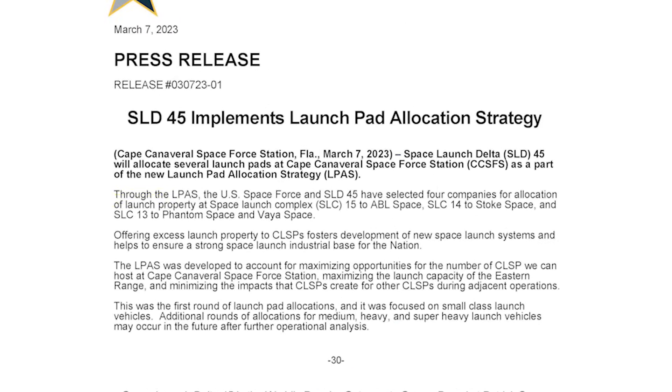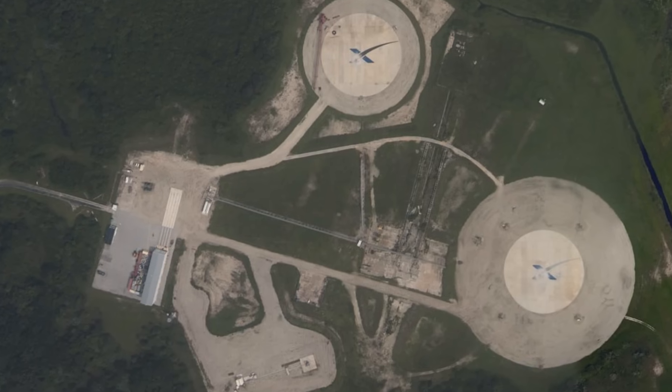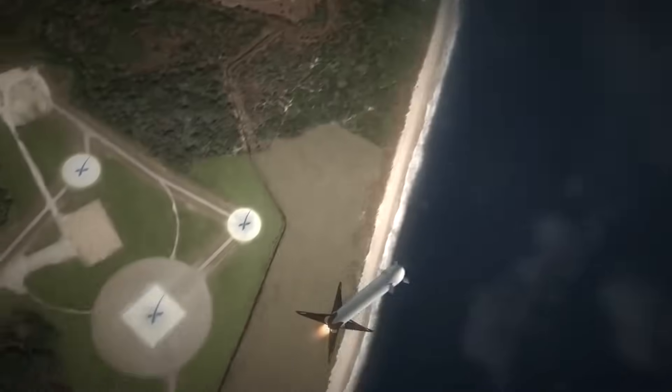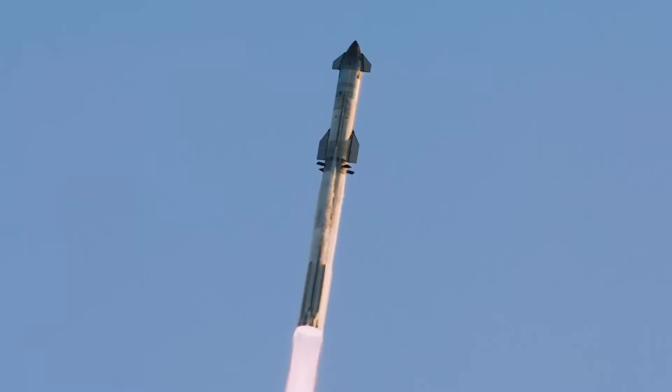In an official document, it's quoted saying: 'Through the LPAS, the US Space Force and SLD-45 have selected four companies for allocation of launch property at SLC-15 to ABL Space, SLC-14 to Stoke Space, and SLC-13 to Phantom Space and Viaspace.' This document and statement were released on March 7, 2023. Originally, LZ-1 and LZ-2 were built on land leased in February 2015 on the site of the former Cape Canaveral Launch Complex 13. SpaceX built Landing Zone 2 as a facility to have a second landing pad, allowing two Falcon Heavy boosters to land simultaneously. The previous site was replaced by two circular landing pads, 282 feet or 86 meters in diameter, marked with a stylized X from the company logo. Falcon 9 landings have become extremely reliable and consistent, which could give the company confidence to land them closer to valuable infrastructure. This development could also be considered a stepping stone for landings prior to work on Starship landing operations at LC-39A.